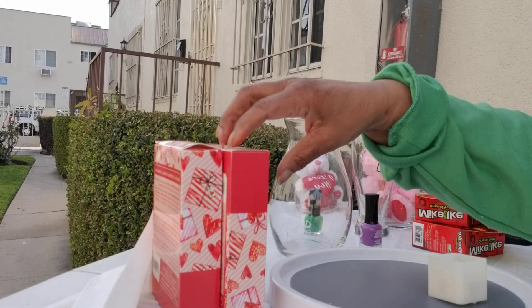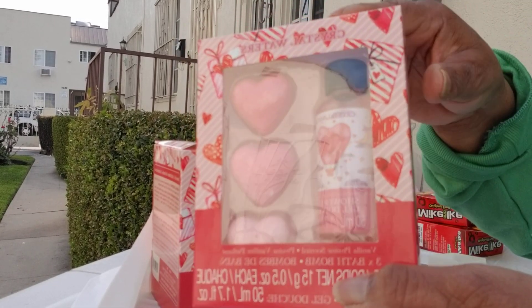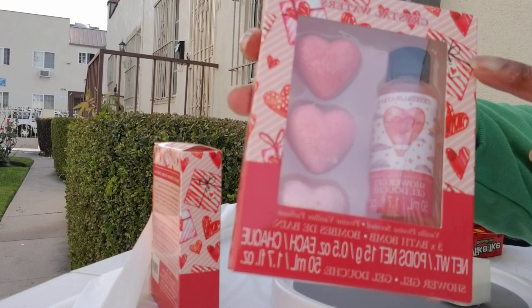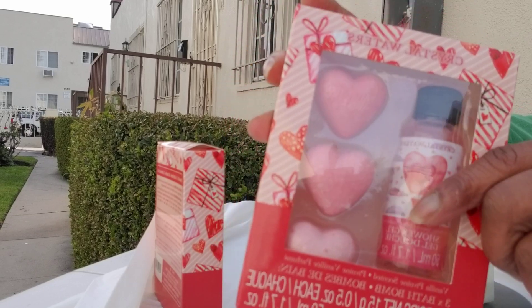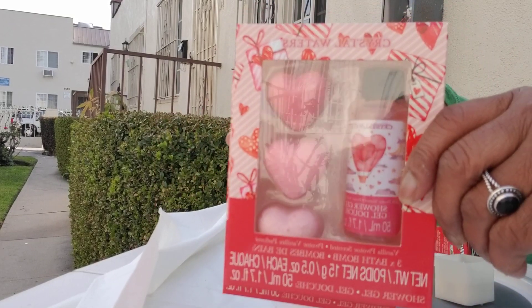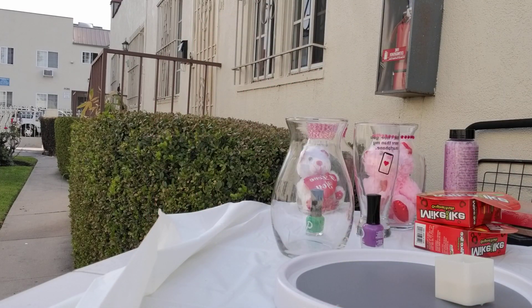The next items are these right here — I just love the box, the horse, the whole design. You have bath bombs made in the shape of a heart and some shower gel. These will be great inside of a basket — look how cute they are, just nice, nice, nice. Dollar Tree has wonderful things.